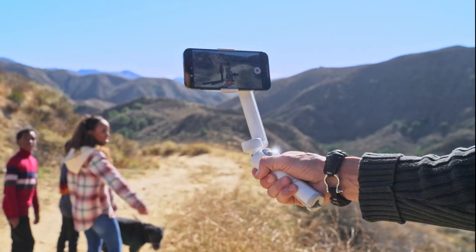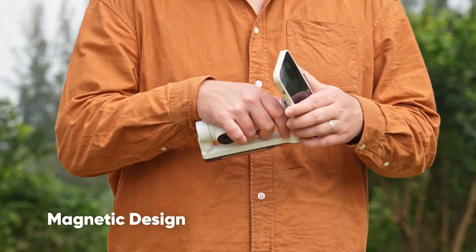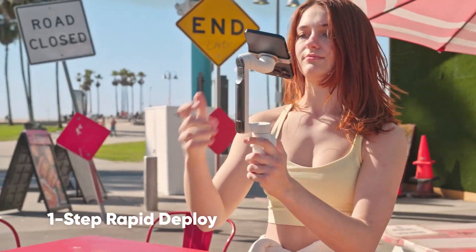Create like a pro with Insta360 Flow, the world's most advanced AI tracking stabilizer. Snap on your phone, unfold in just one step, and start filming in seconds.